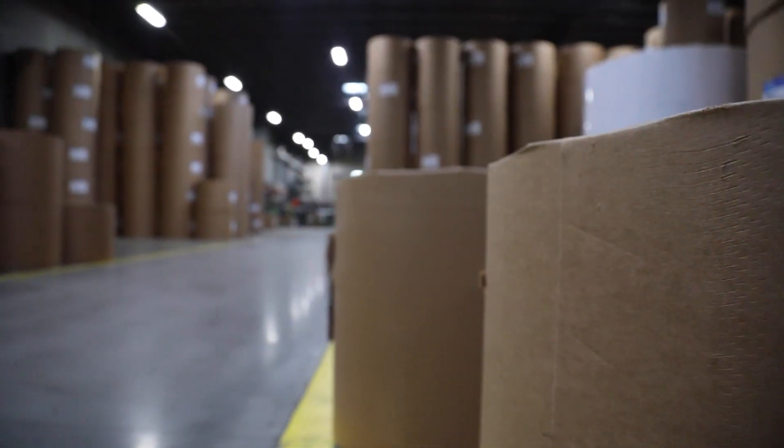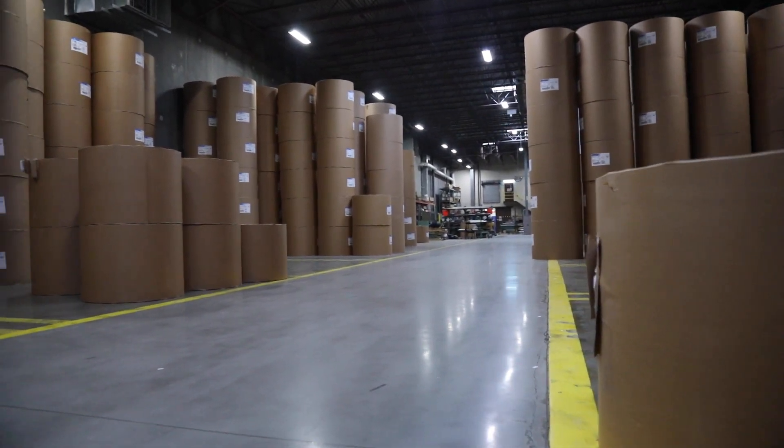The biggest rolls we have are 48 inches wide, about 50 inches in diameter, and they weigh anywhere from 1,900 pounds to — I think the heaviest I've seen is like 2,700 to 2,900 pounds.